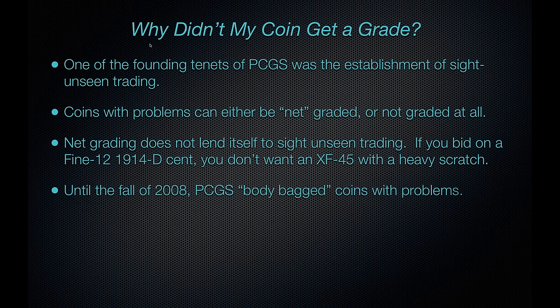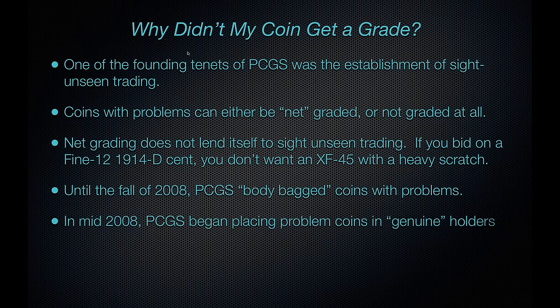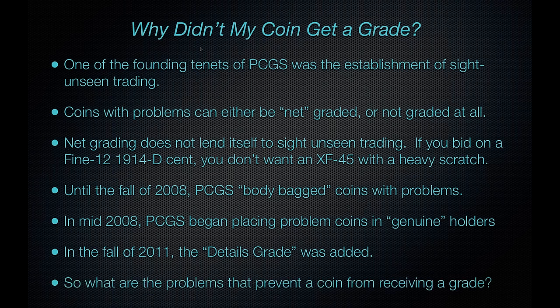That led us basically to not grade these coins for a number of years. Until the fall of 2008, PCGS returned these coins in just a soft plastic flip, saying we couldn't grade it. In mid-2008, PCGS began placing these coins in a holder that at least said genuine. In the fall of 2011, we added the details grade, meaning we assigned a grade like 'Very Fine Details' or 'Extremely Fine Details,' so these coins could trade in the numismatic market even without a numeric grade.